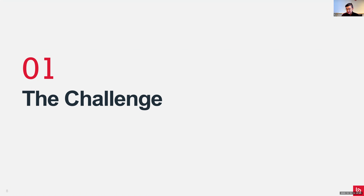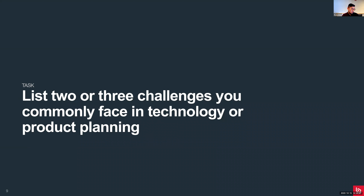Many of you have experience or interact with colleagues in technology or product planning. Take a few moments to think about two or three challenges you commonly face in technology or product planning - you can write it down or share in the chat box. Hopefully the webinar will help to address some of your challenges and concerns, and if not we can always discuss during the Q&A.